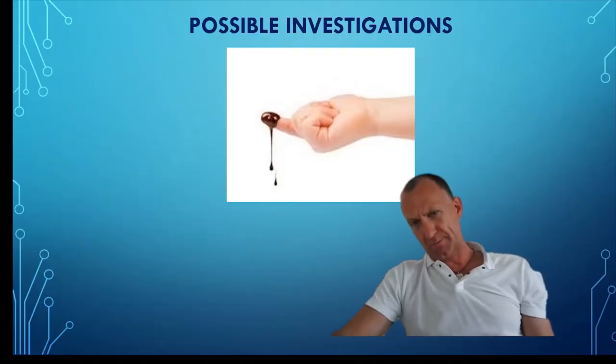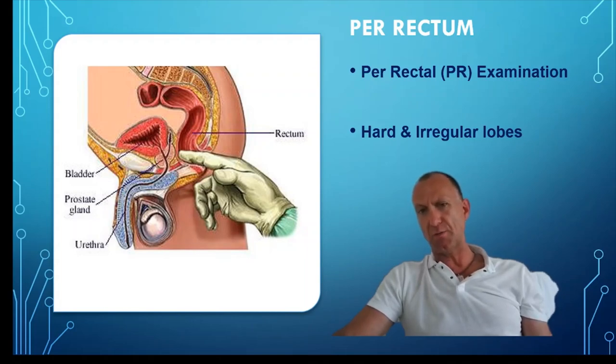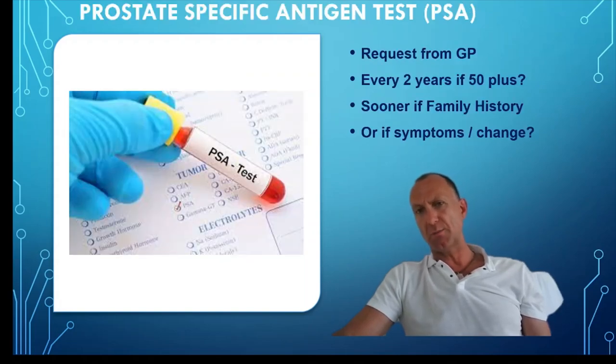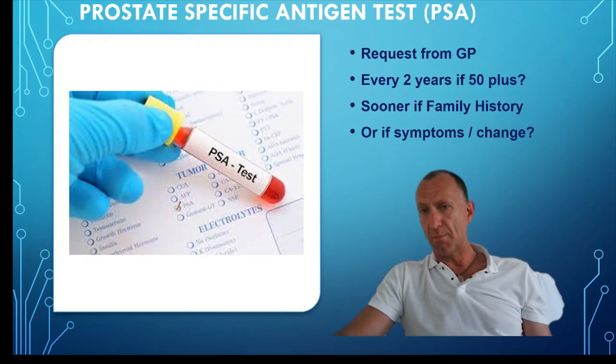Welcome back. Let's look at some of the possible investigations if we are suspicious of prostate cancer or BPH. A per-rectal examination is where the GP inserts their index finger into the anal canal and palpates the posterior lobe of the prostate. If it is hard and irregular, this may suggest prostate pathology — this is a routine clinical examination. The GP may also request a PSA blood test. PSA stands for Prostate Specific Antigen — a protein secreted into the bloodstream if there is increased cellular activity of the prostate through cancer, inflammation, or enlargement.